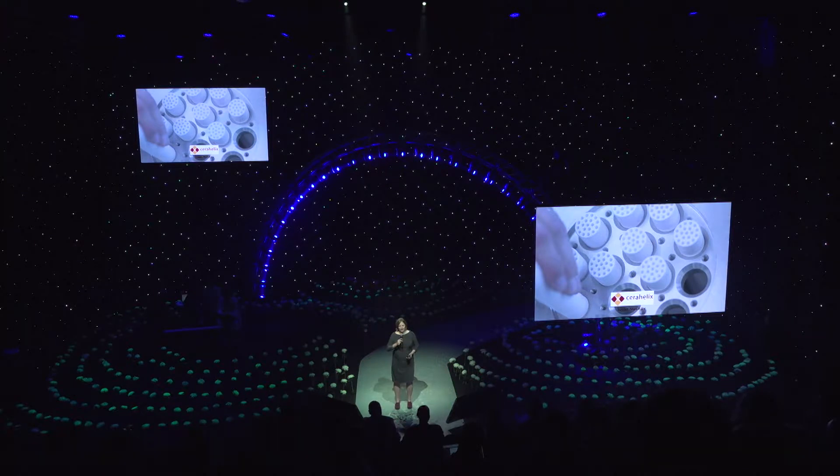Good afternoon. My name is Sousa McKay, and I am the CEO of CiriHelix. At CiriHelix, we are revolutionizing the way that you purify water.